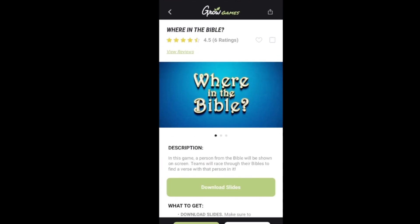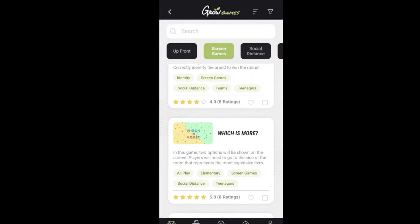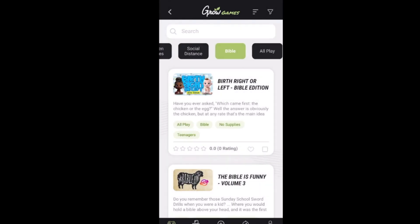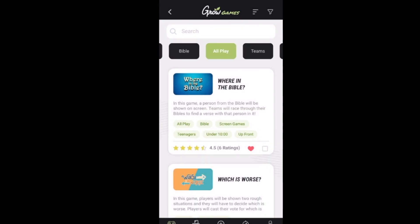Back to the game section. Another thing I can do — you can see the ratings a game has already gotten. You can heart it if you really like it, and that goes into your folder of games you have played before, so you can always have a standby of games you've played. You also have social distancing games, Bible games, and all-play games where everybody can participate.